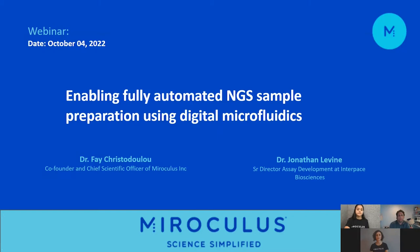I'd like to introduce our two speakers. Dr. Faye Christolulu is co-founder and Chief Scientific Officer at Miroculus. She completed her PhD at the European Molecular Biology Laboratory in Heidelberg, Germany. Her work in RNA biology and evolutionary developmental biology has been published in Nature, Cell, and Science, and her contributions have been recognized by numerous international organizations including Fortune Greece's 40 Under 40.